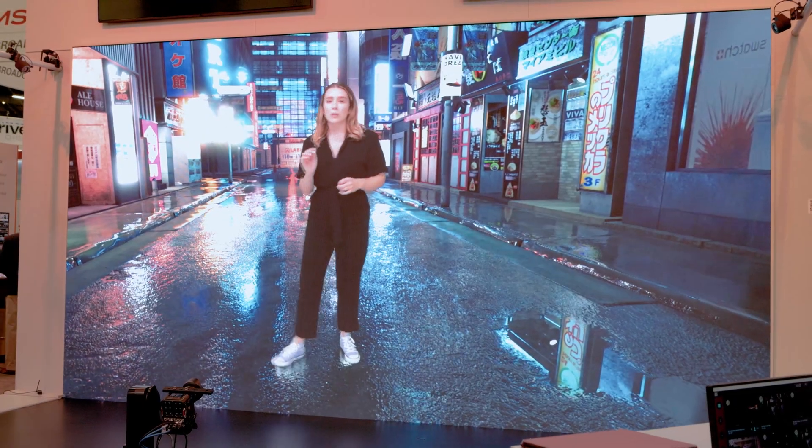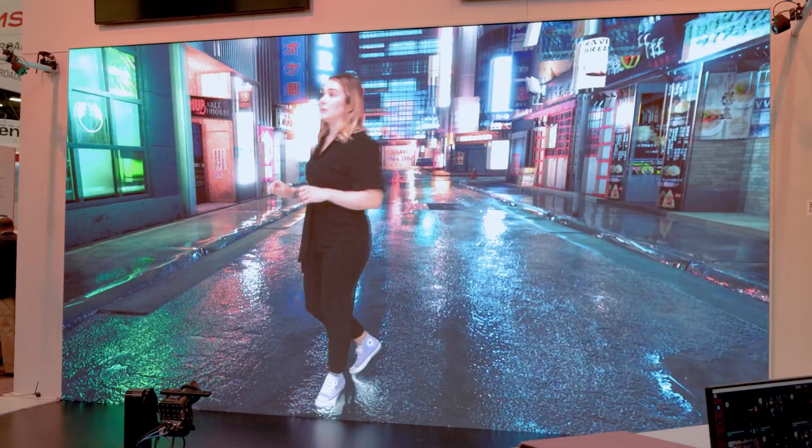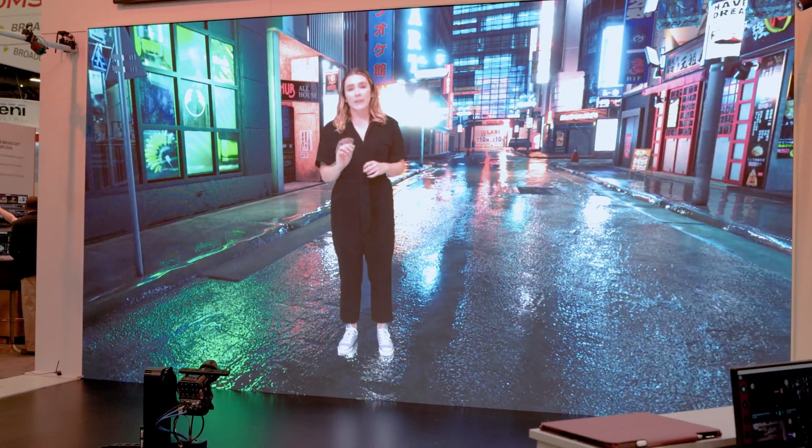Our AI is used to do a pose estimation of one or multiple talents inside the virtual studio. This is necessary to create believable reflections on the ground or to cast a shadow on the environment.